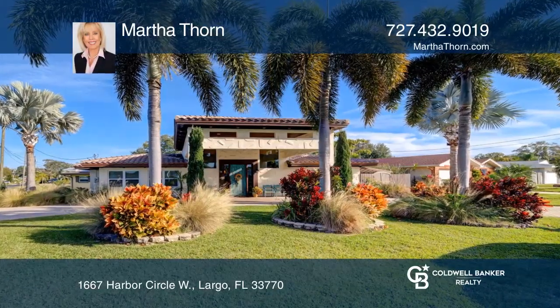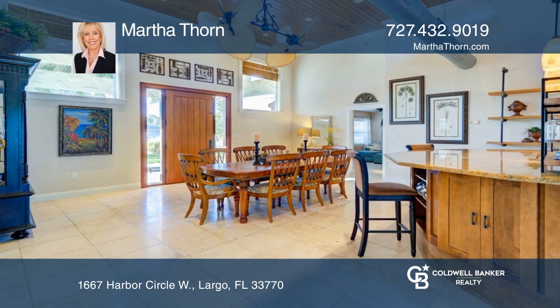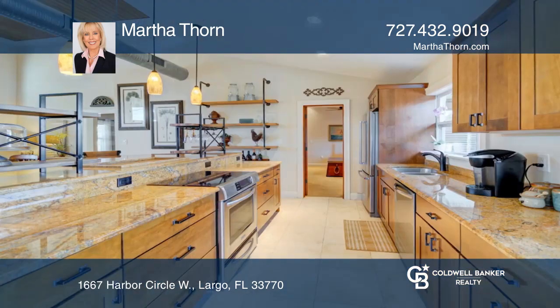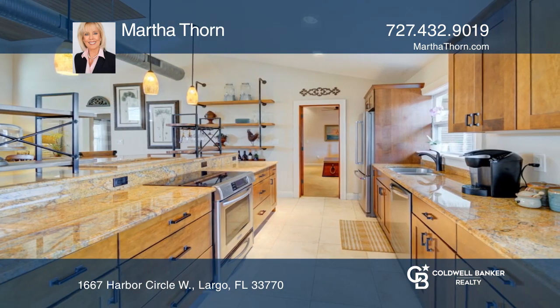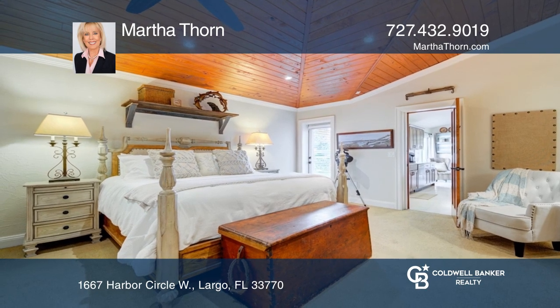This Harbor Hills home offers three bedrooms, two and a half baths, and industrial architectural details. Vaulted ceilings are accented by richly stained pine wood and coral stone tile flooring throughout. Natural light flows from the clerestory windows, accenting the granite kitchen.